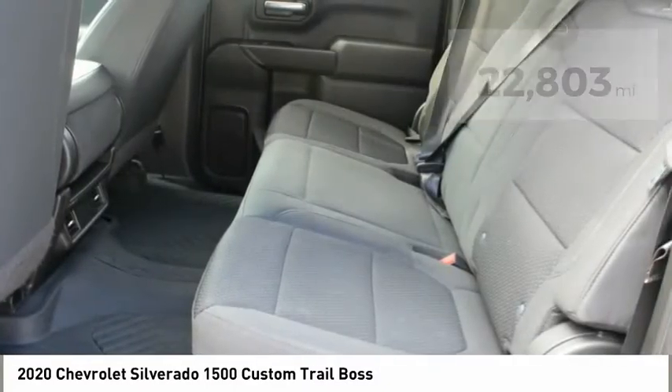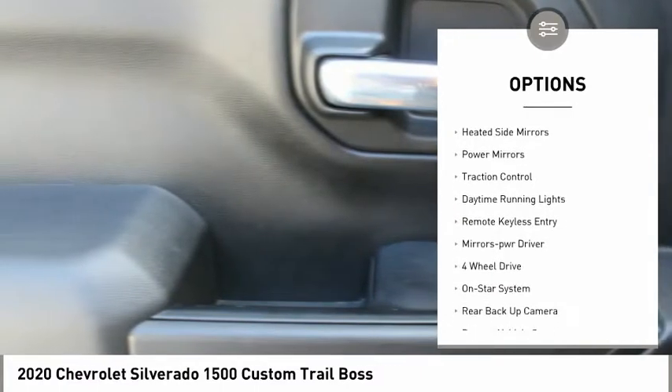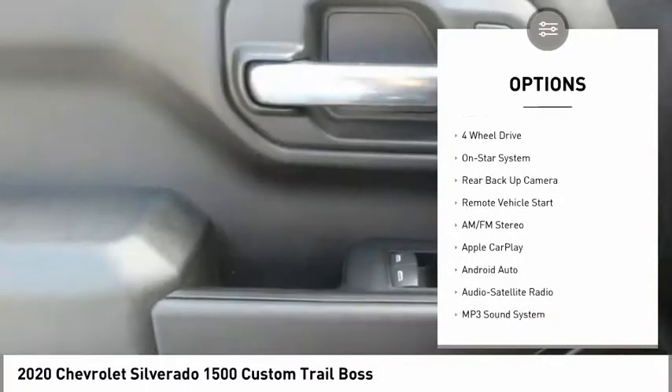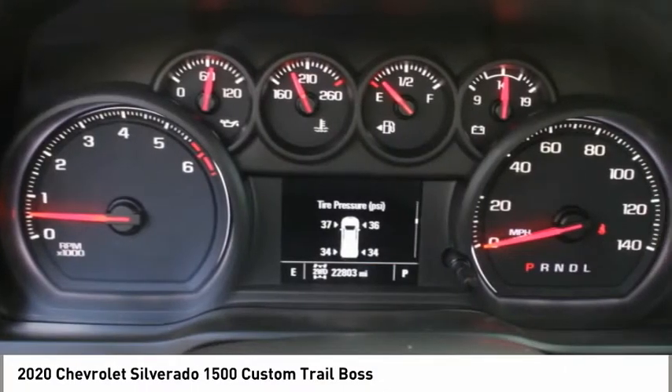Here are some of this vehicle's great options: tow hitch, bed liner, aluminum wheels, running boards, heated side mirrors, power mirrors, traction control, daytime running lights, remote keyless entry, and mirror memory.